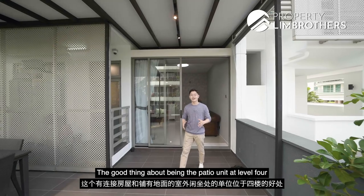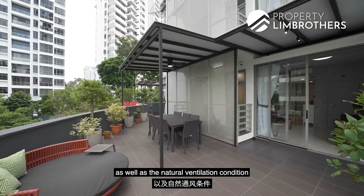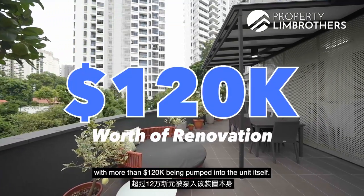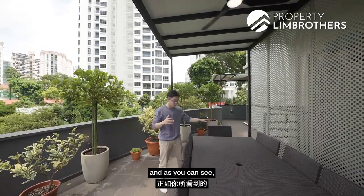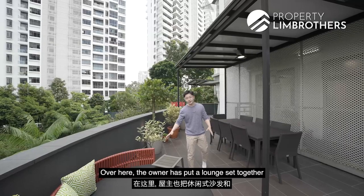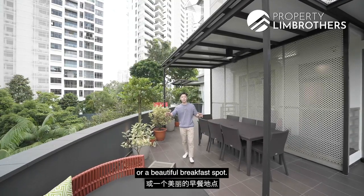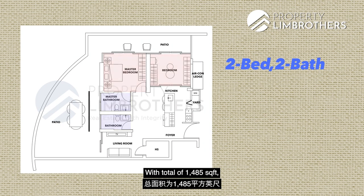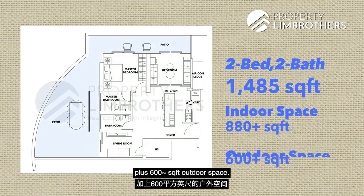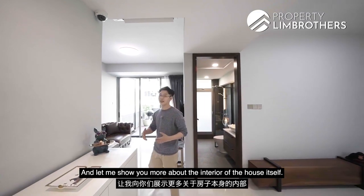Being a patio unit at level four means you're greeted by a serene backdrop every day, with improved natural lighting and ventilation throughout. The renovation was completed one and a half years ago with over $120,000 invested. The outdoor space features an eight-seater dining set with ample room to move, a trellis with ceiling fan, and a lounge set with potted plants. The unit is a two-bed two-bath configuration at 1,485 square feet — approximately 880 square feet indoor plus 600 square feet outdoor. The main door faces soft east, and maintenance fees are about $500 per month.